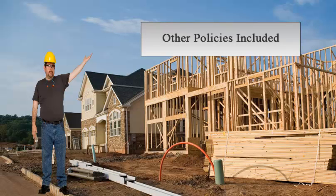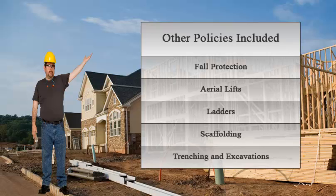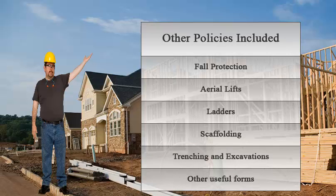The construction safety and health plan also includes complete policies on fall protection, aerial lifts, ladders, scaffolding, and excavations, and a collection of useful forms.